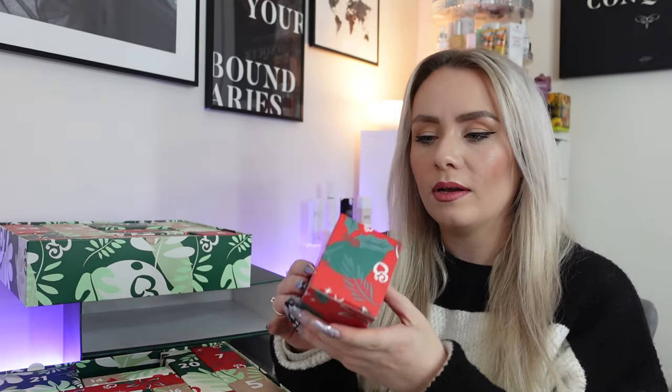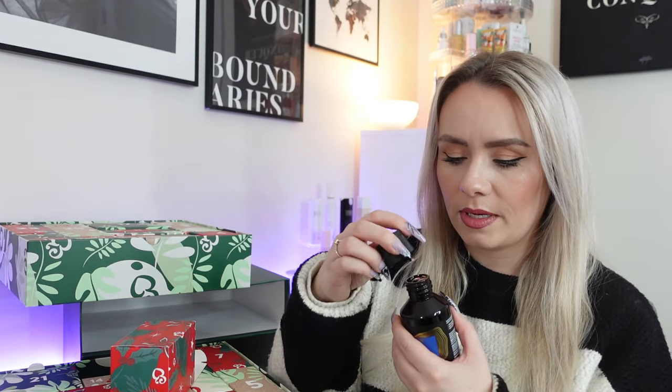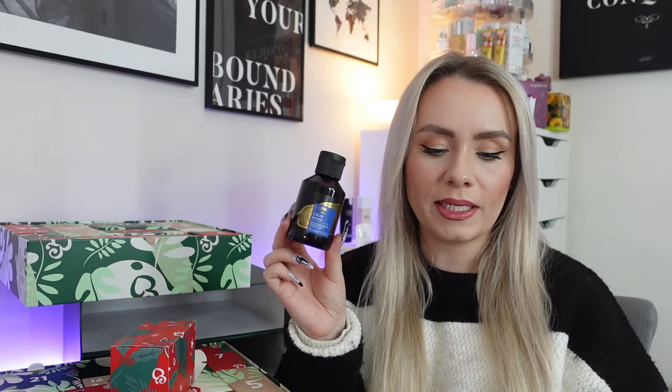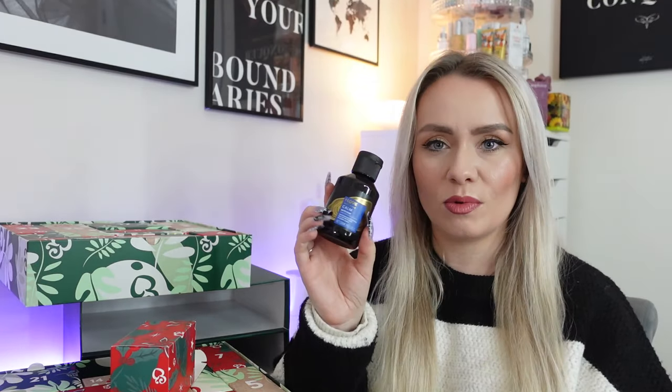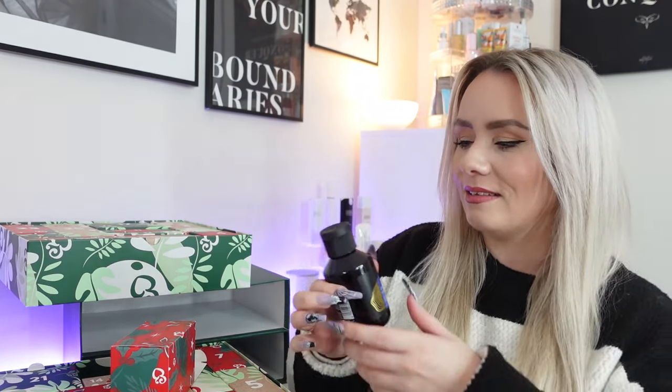Let's start with date number one. This is in the bottom drawer and it's quite a big product to start off with. This is the I Love Wellness Calm Bath Soak with natural essential oils of Pettigrain and Ylang Ylang — 125ml. This smells really nice. The full size is 500ml at £7.99, so this 125ml is around £2. It's a fragranced bath soak which leaves skin soft. It helps promote clarity of mind and calm, and contains 95% biodegradable ingredients. That's a great start.